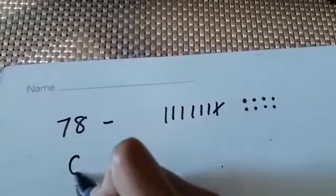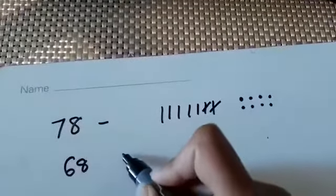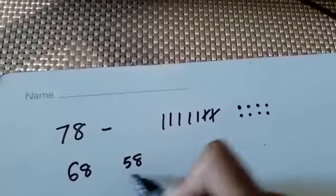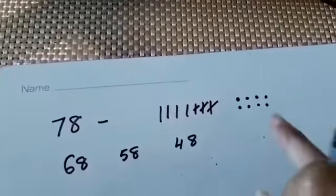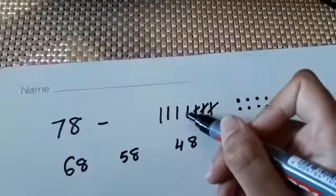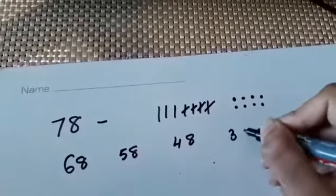Now we're going to subtract 10s. I subtract 1 ten, that gives me 68. If I subtract another 10, that gives me 58 — 5 tens and 8 ones. Subtract another 10, I've got 4 tens and 8 ones. As I can see, the ones are not changing at all, but the tens are going down. Subtracting another 10 gives 3 tens and 8 ones.